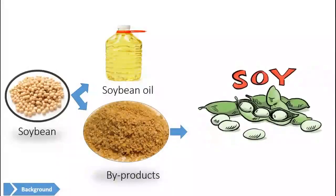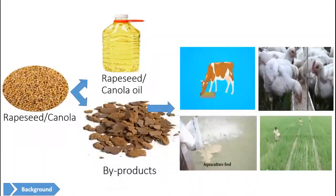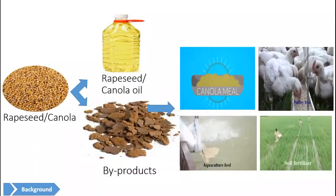Meal produced from soybean has been consumed as different foods like tofu, soy milk, veggie burger, protein bar, and many other ways. While the use of canola meal is only limited to livestock feed and fertilizer.